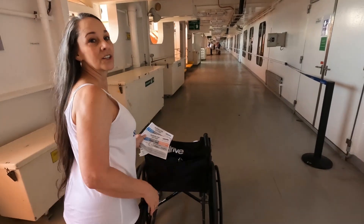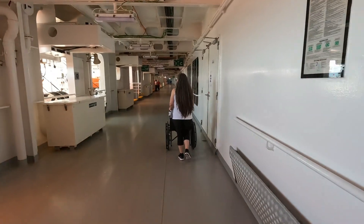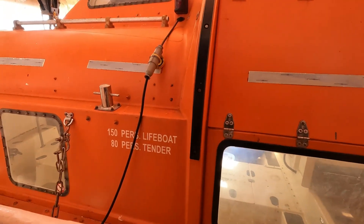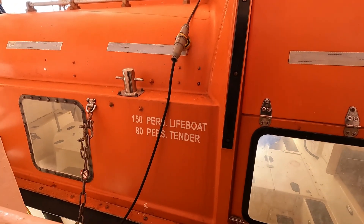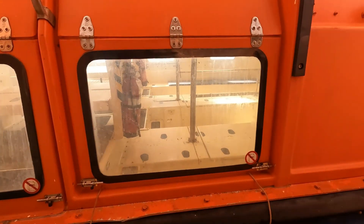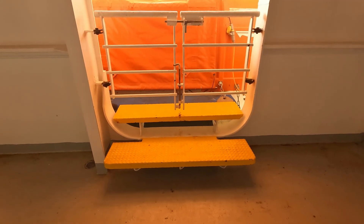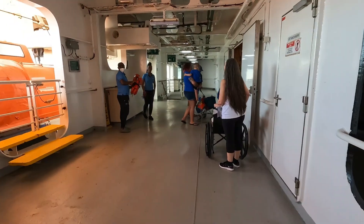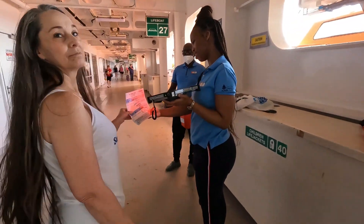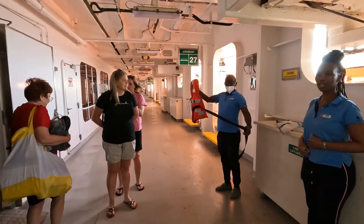We're at Muster Station G, so don't forget to do your muster station drill as soon as you get on board and start walking. They hold 150 people inside a lifeboat — unless you're tendering, in which case it takes 80. She's going to check us in using the boarding pass; this is how they know we've actually been here.